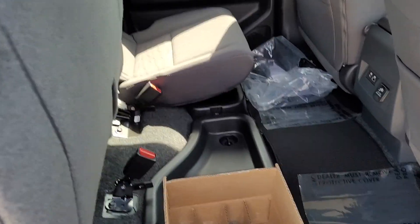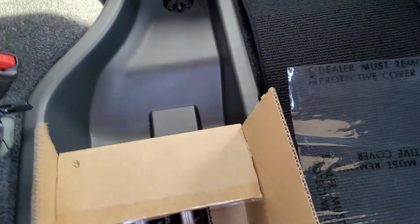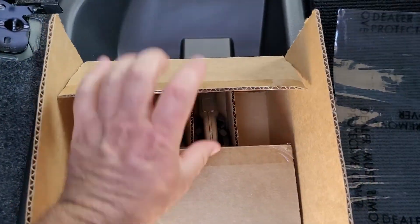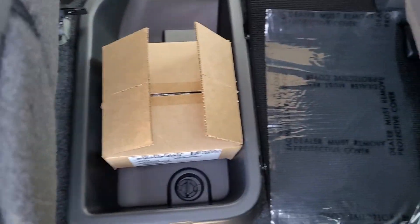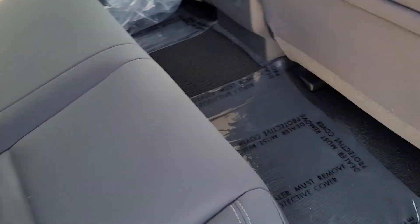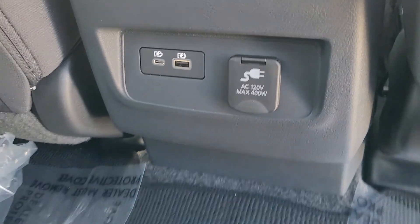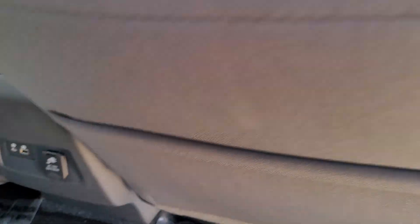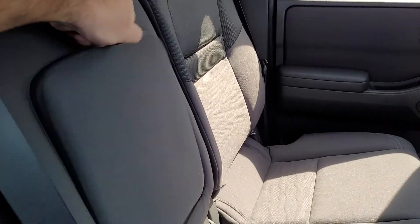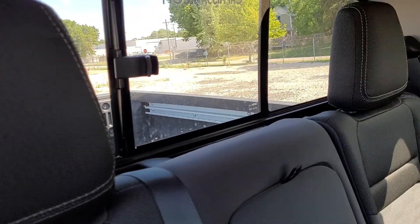In the back here, your back seat will flip up and there's some storage underneath. There's a box here with tie-down cleats for the bed — I'll show you that in a second. On the back of the console, it's got some charging ports and a plug-in there. This does fold down, of course. You've got an armrest, cup holders, and a sliding rear window.